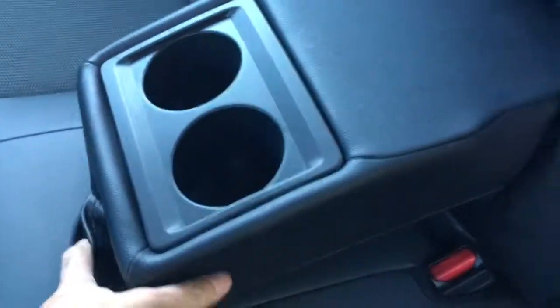Look at the beautiful seats — it's a mixture of cloth and leather, really nice. Let's check out the second row — really clean. There are cup holders and an armrest, always a big hit.